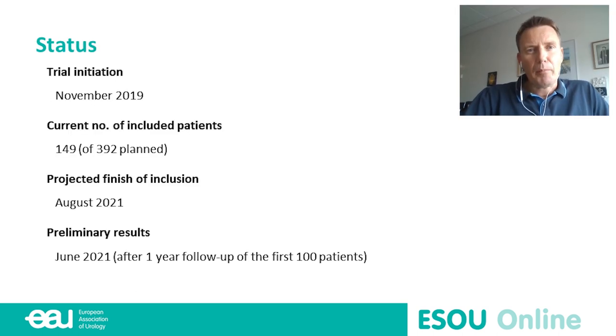We initiated the trial with the first patient included in November last year. Currently we have included almost 150 of the 400 patients, so we are enrolling according to plan. Despite the COVID-19 situation, we achieved continued enrollment, although one hospital had a two-month pause when all project staff were reassigned to the acute COVID department. We hope to finish inclusion within a year or so.